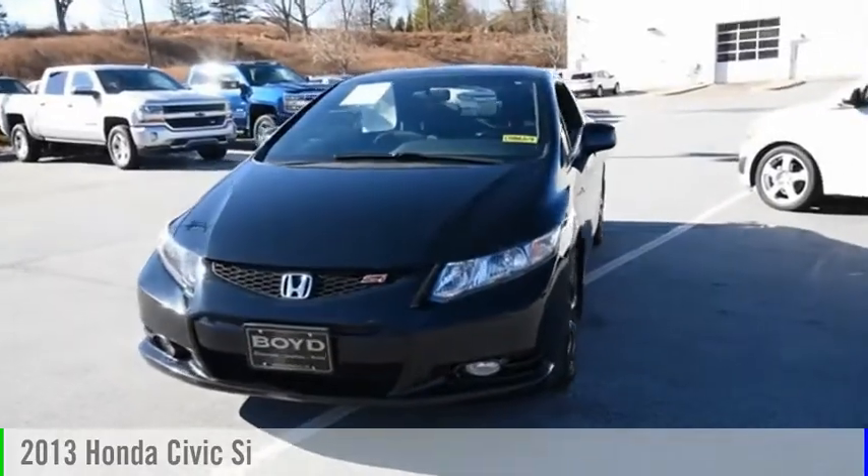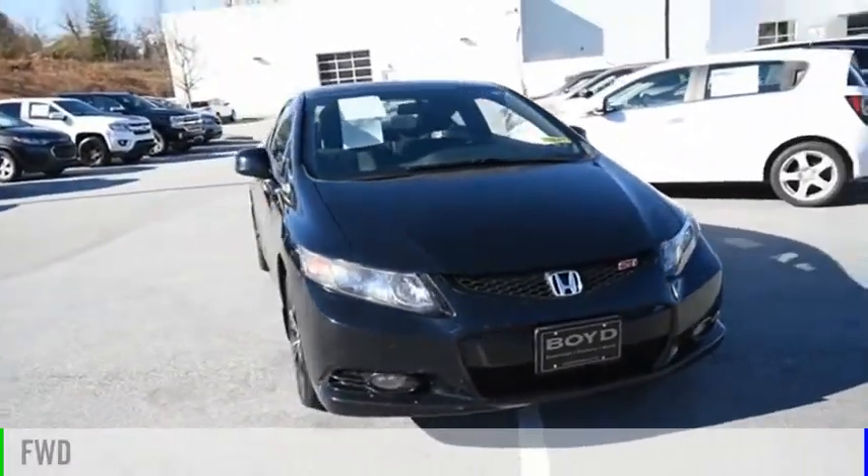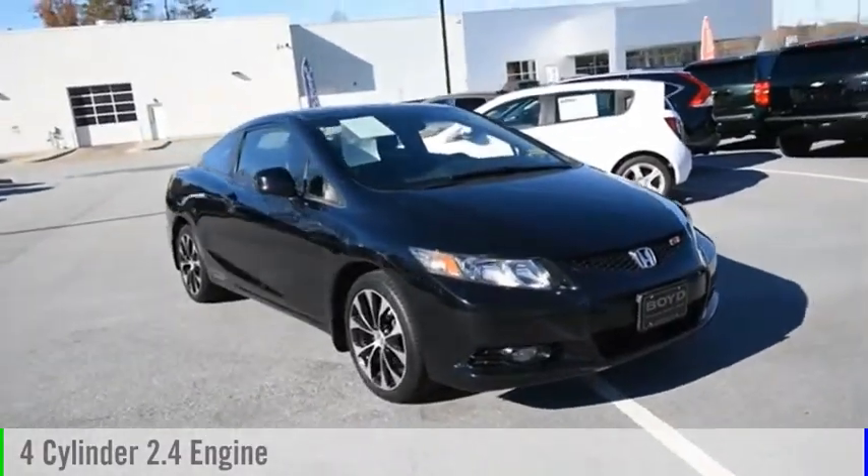You are going to love the 2013 Civic. This vehicle is powered by a front-wheel drive, four-cylinder, 2.4-liter engine.